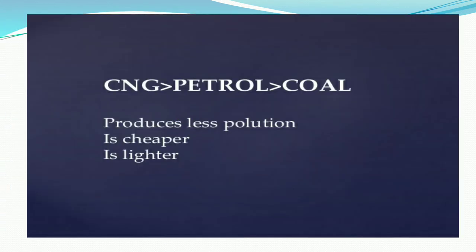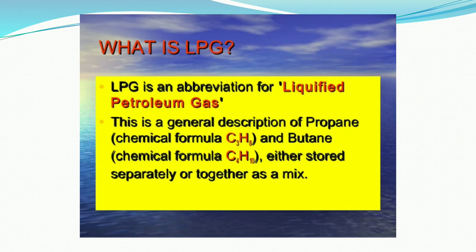CNG is always more important than petrol, and petrol is easier to use and cheaper and less polluting than coal. This means CNG produces less pollution, is cheaper, and is lighter. All these properties are higher in the case of CNG, then petrol, then coal.